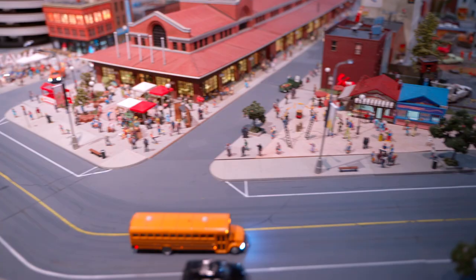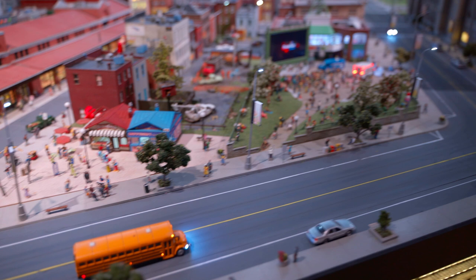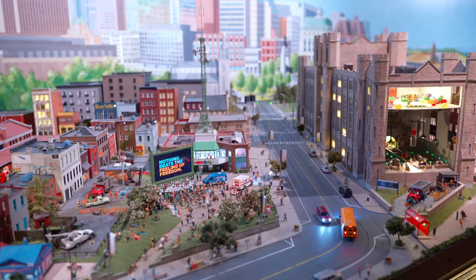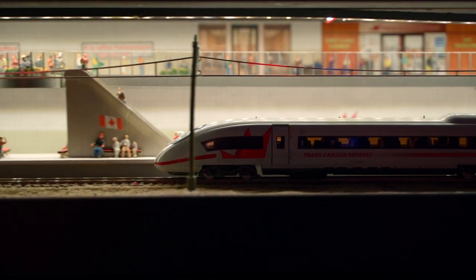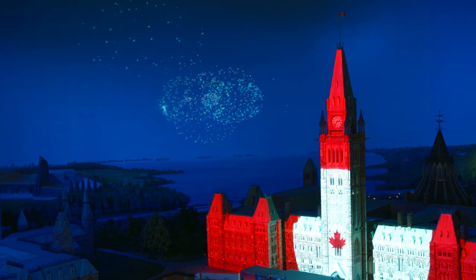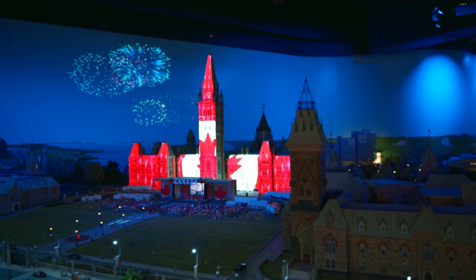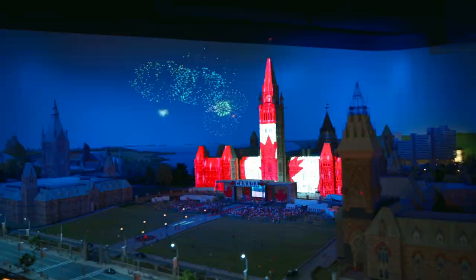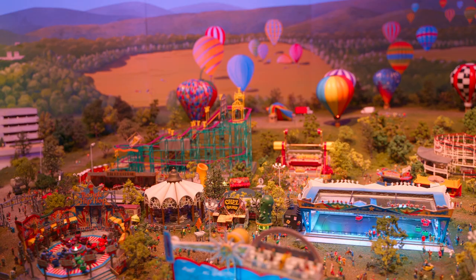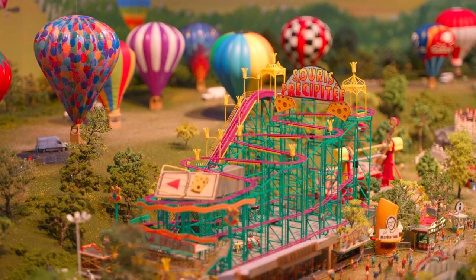Once again, the attention to detail was very impressive. Here is a glimpse of downtown Ottawa and their famous O-Train. They also replicated the famous Canada Day celebration at Parliament Hill, and we were surprised to see the light show and the exact replication of the fireworks.